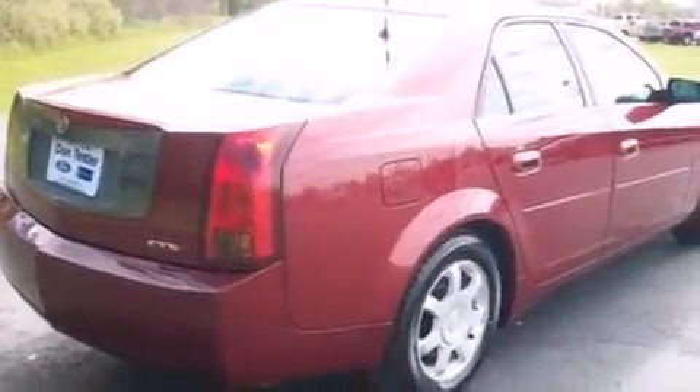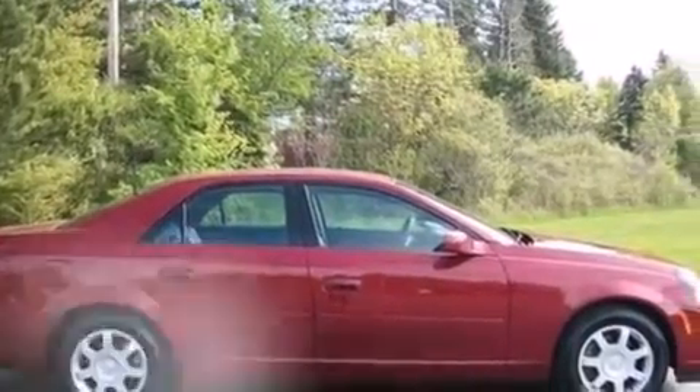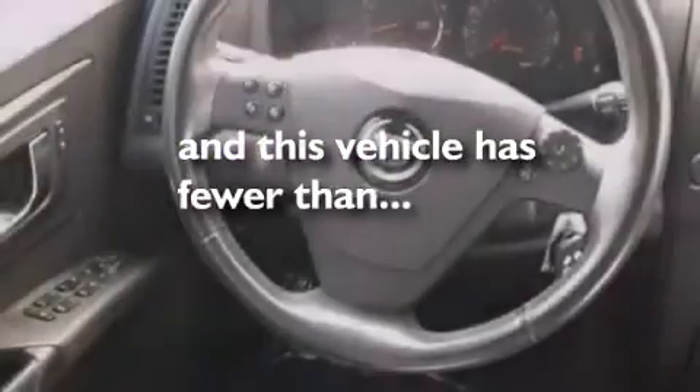Leather seats, a passenger side vanity mirror, side impact airbags, a power driver's seat, air conditioning with automatic climate control — and this vehicle has less than 61,000 miles.